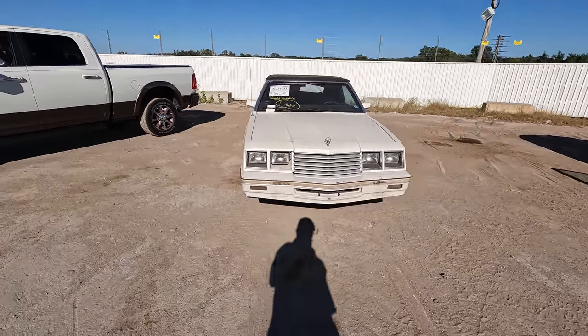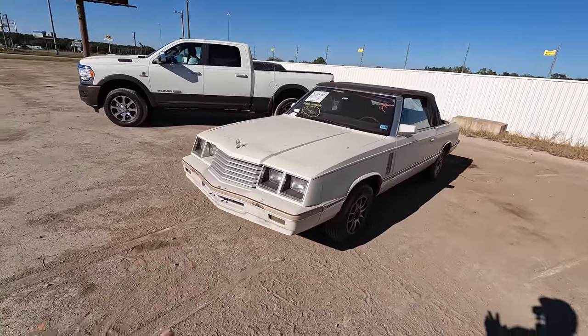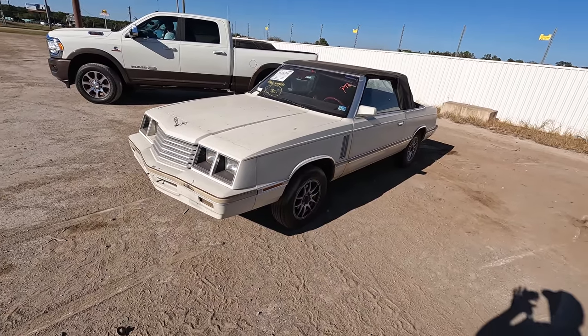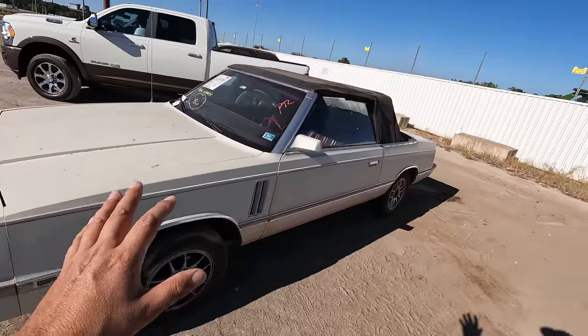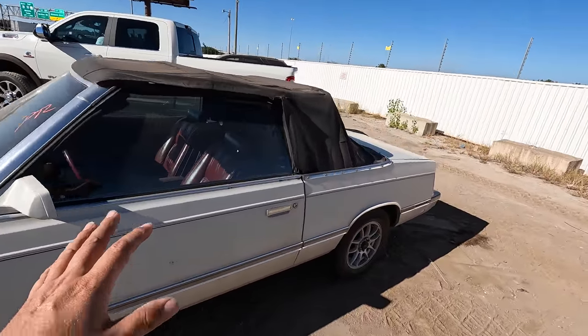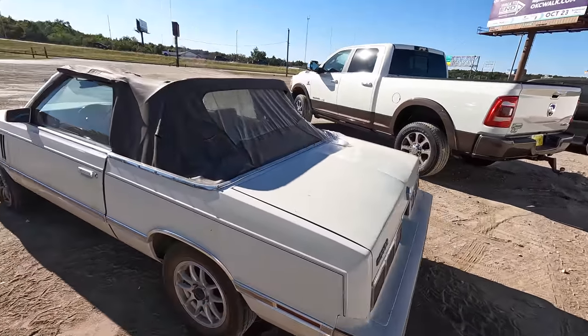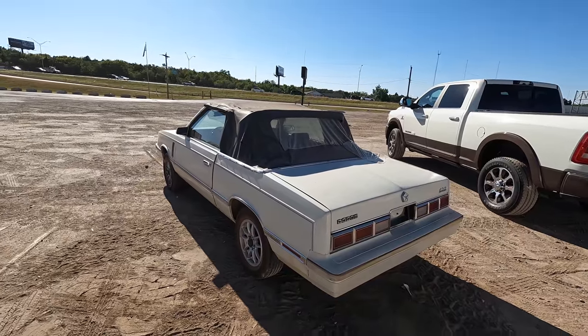Tell me, when is the last time you saw one of these old old old K Cars? I'm going to tell you right now, the last time I saw one of these I think was in Planes, Trains and Automobiles. In fact I'm pretty certain this may have been — no, I'm kidding. Obviously that car was burnt down.